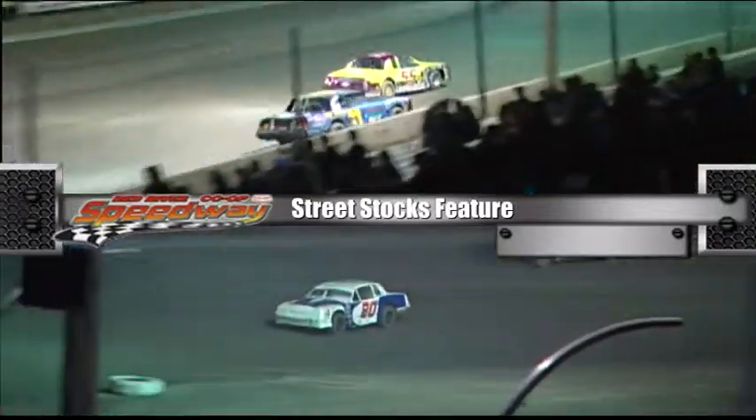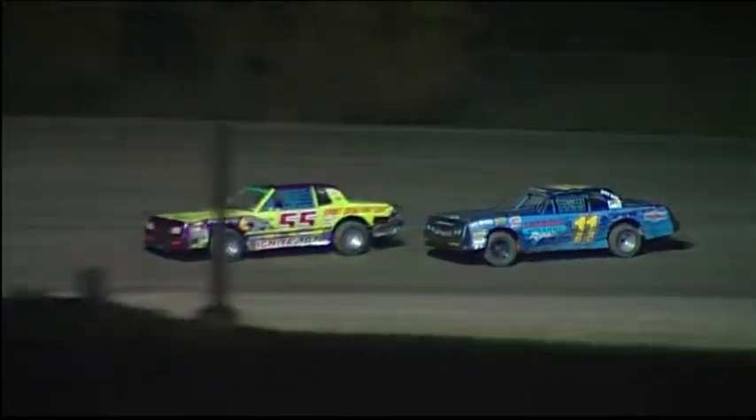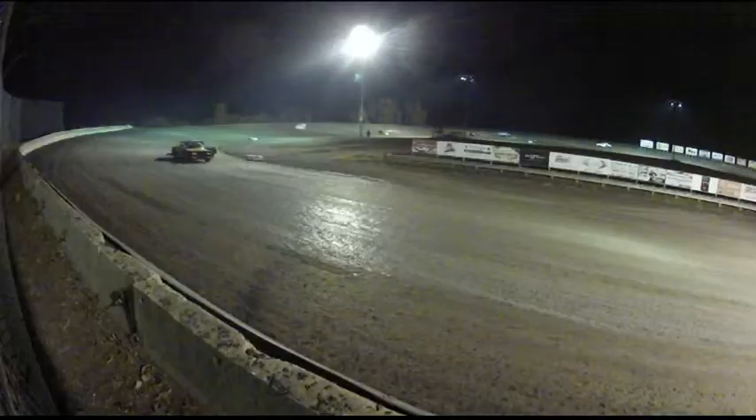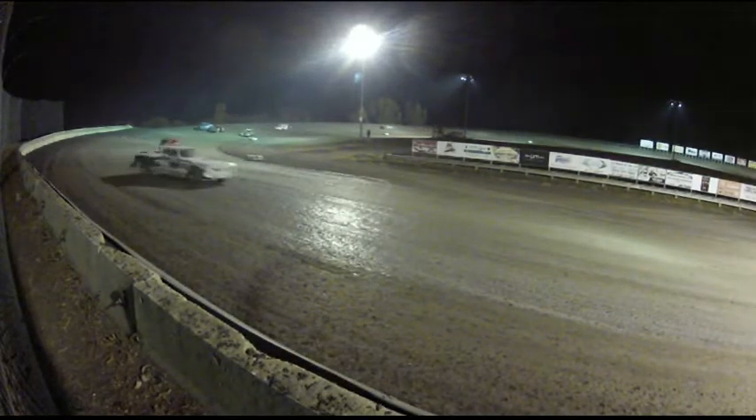Oh my goodness — the guy in that Three-for-Rent probably thought he was going pretty fast too. What a race down the back straightaway heading into turn number three. Martins in the green 55 is your leader, but Shane Holden is all over him like white on rice as they come down the front chute.